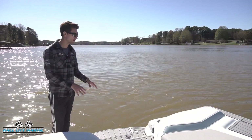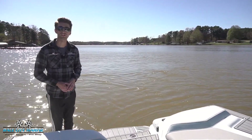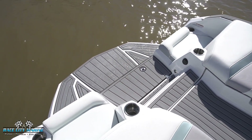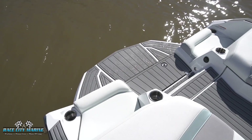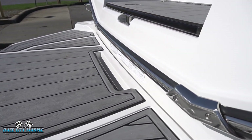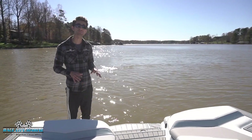Starting on the swim platform of our 2021 G23, you'll notice cup holders on each side, as well as it being lined in sea decking to make it very easy to get in and out of when it's wet. There's also a grab handle right up front to make it really easy to get into, and we have a ladder built on the bottom.